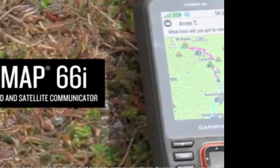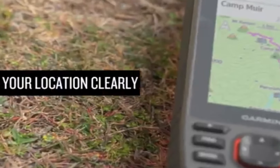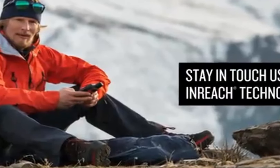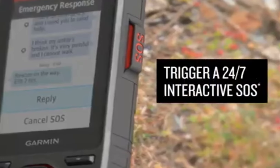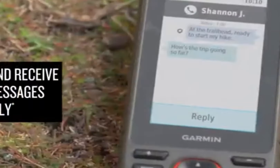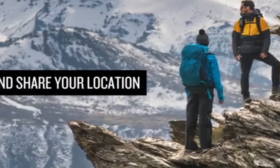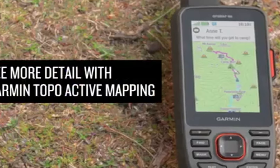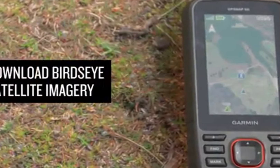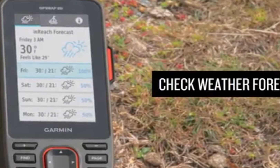Number 2: Garmin GPSMAP 66i. This rugged handheld GPS device is designed to withstand the elements and provide you with accurate navigation no matter where your adventures take you. Large 3-inch daylight-readable color display for easy viewing. Trigger an inReach SOS to the GEOS 24/7 search and rescue monitoring center with two-way messaging through the 100% worldwide Iridium Satellite Network — subscription required. Preloaded Garmin Topo mapping with direct-to-device Bird's Eye Satellite imagery downloads, no annual subscription.